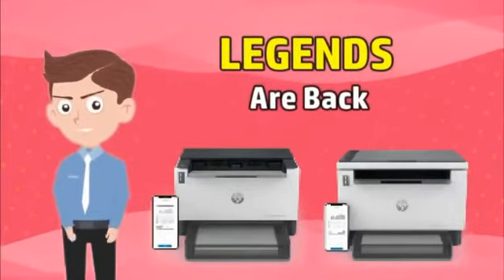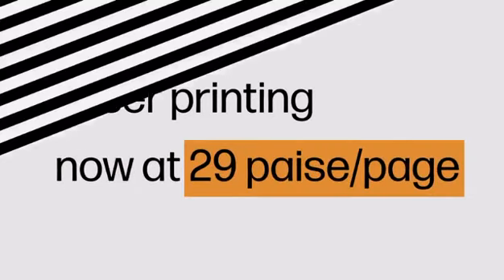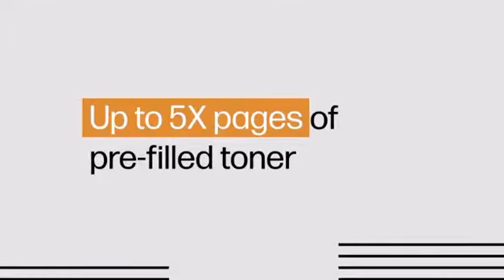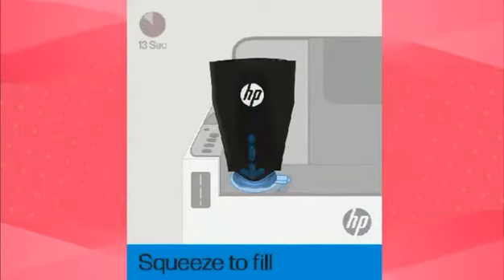The 1005 and 1020 are now boosted with 10 key strengths. First of all, the cost per page is merely 29 paise. We give you 5x pages in box. Easy, no downtime with 15 second reload and smart LED toner alert.